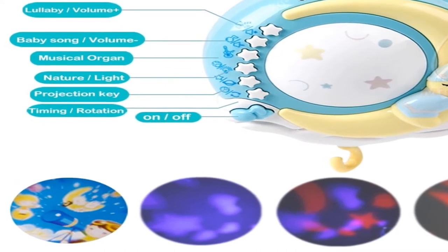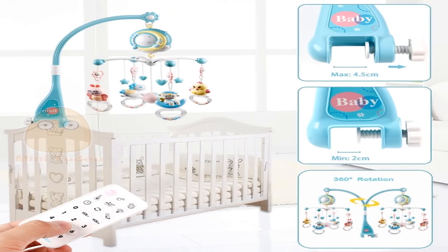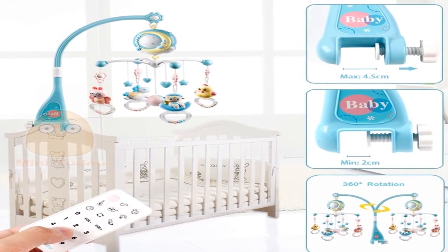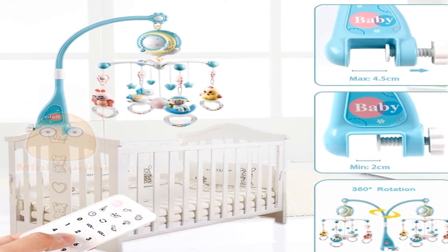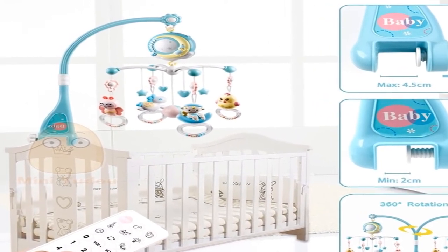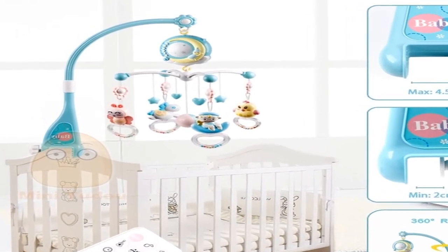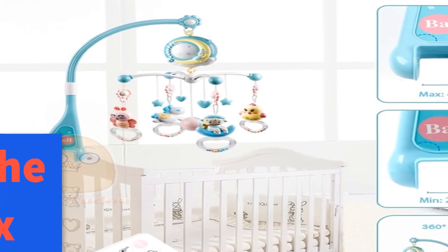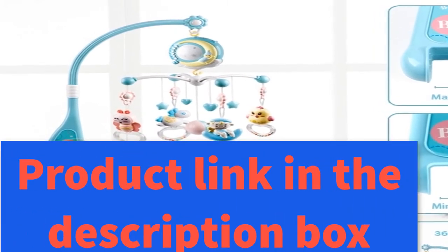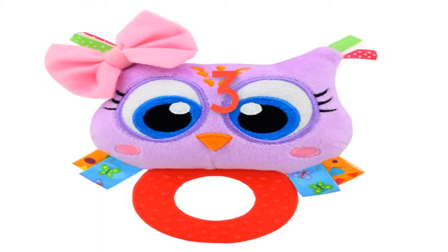Also known as: baby mobile, toys for baby, baby toys 13 to 24 months, baby boy toys, baby rattle, mobile baby, infant toys, and toys for baby 0 to 12 months. For more information, product link in the description box.